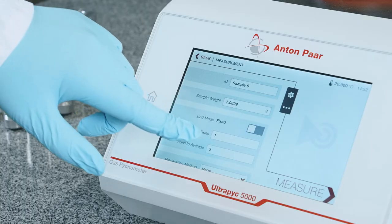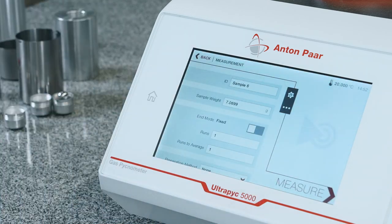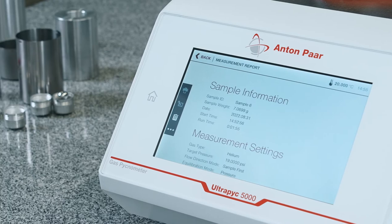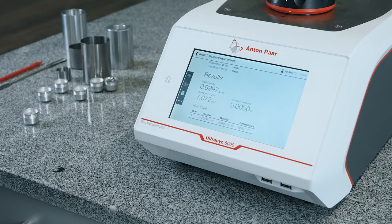After loading the sample, simply select the conditions for the density measurement and press measure. The large touch screen has an intuitive interface. Viewing results is easy.